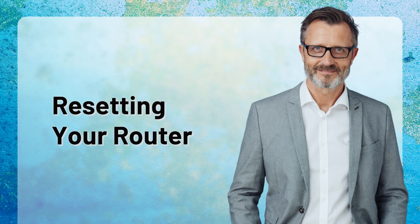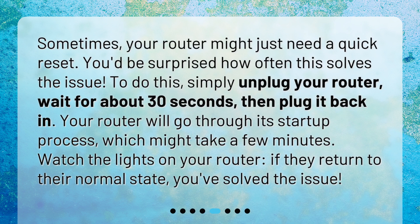Resetting your router. Sometimes your router might just need a quick reset — you'd be surprised how often this solves the issue. To do this, simply unplug your router, wait for about 30 seconds, then plug it back in. Your router will go through its startup process, which might take a few minutes. Watch the lights on your router — if they return to their normal state, you've solved the issue.